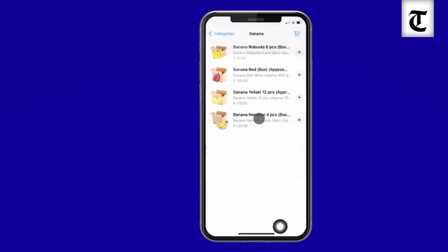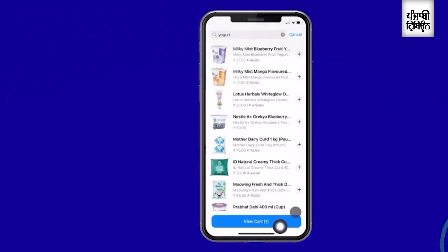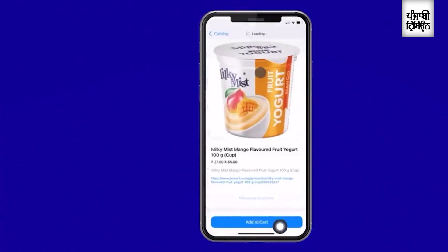I want to buy something new. Let me add a dozen bananas to my shopping cart. An easier way to find the products that you want is to use the search option. Let me search for something — exactly what I wanted: natural yogurt. Let me add this also to my cart.